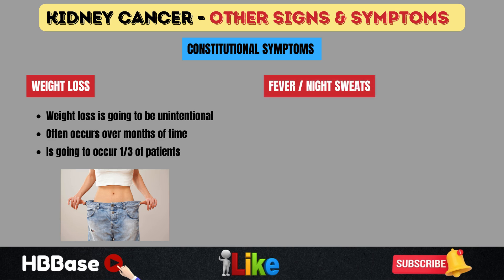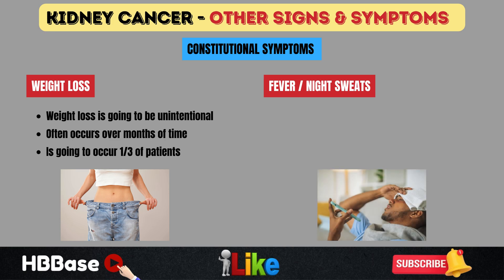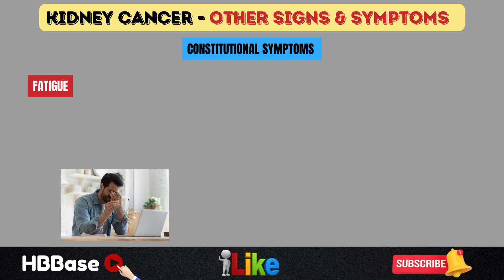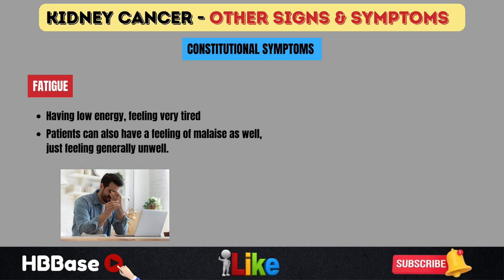Patients can also have fever and night sweats. Fever is a temperature greater than 38 degrees Celsius, and night sweats involve profuse sweating during sleep — often described as drenching the bedsheets. These are less common than weight loss but can occur. Fatigue is also an important finding, with patients experiencing low energy, tiredness, and a general feeling of malaise or being unwell.